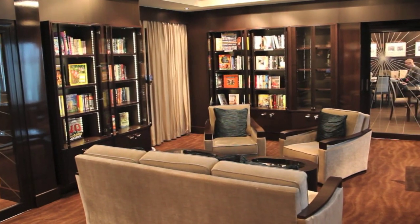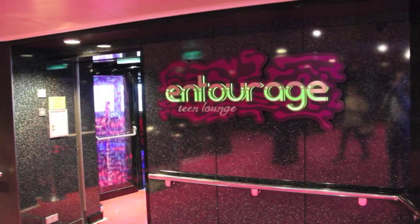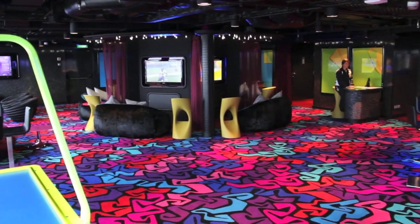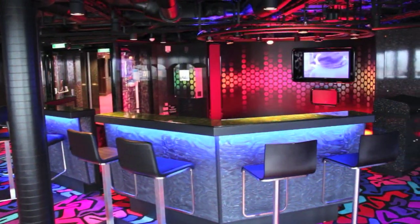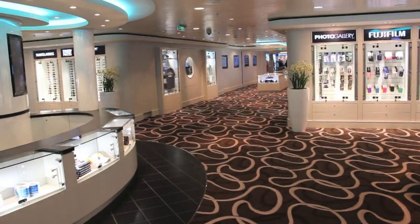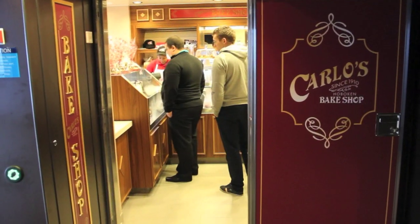Facilities also include a quiet and restful library, cyber cafe, and very spacious kids and teens clubs. These are bright and airy, packed with plenty of attractions to keep younger passengers occupied and entertained. Shopping is also possible on board, ranging from Getaway merchandise through to the Carlos Bakeshop.